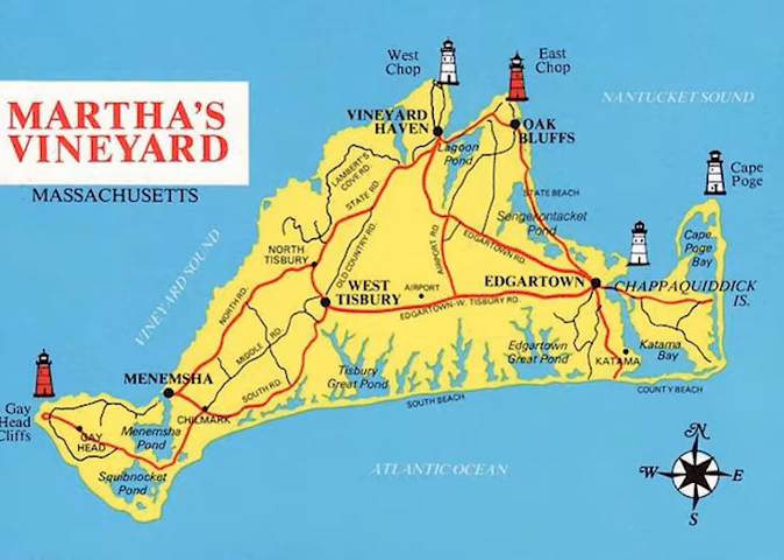Oak Bluffs is most well known for its gingerbread cottages, its open harbor, and its vibrant town along busy Circuit Avenue. Oak Bluffs enjoys a reputation as one of the more active nightlife towns on the island for both residents and tourists. It was known as Cottage City from its separation from Edgartown in 1880 until its reincorporation as Oak Bluffs in 1907. Oak Bluffs includes several communities, the East Chop Peninsula, Lagoon Heights, and Harthaven.